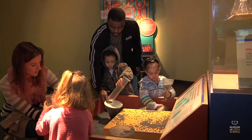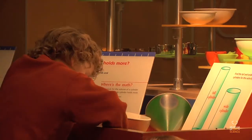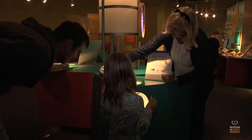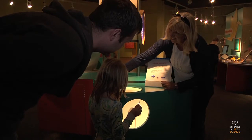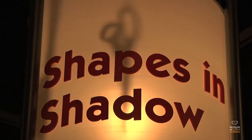Sharpen your grocery skills at Size It Up by estimating which containers hold the most and have the greatest volume. By placing a mystery object in the box, visitors can identify it just by looking at its shadow at Shapes and Shadow.